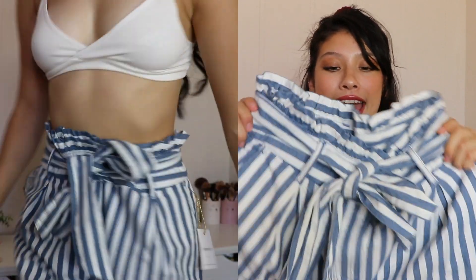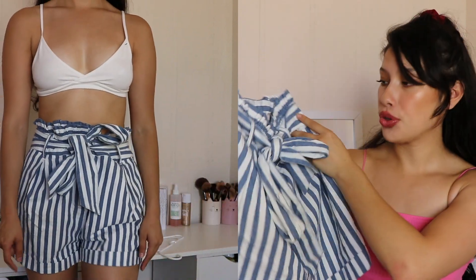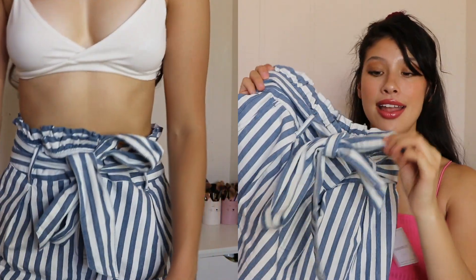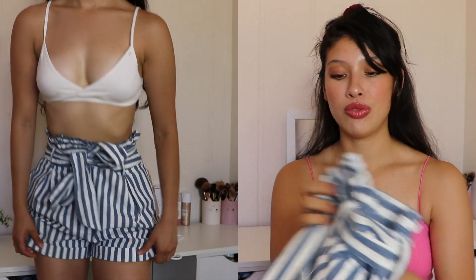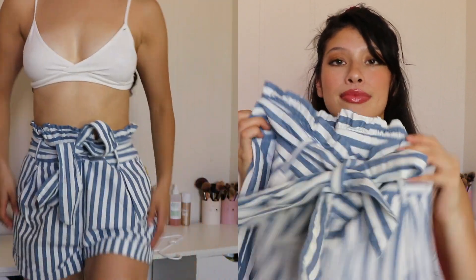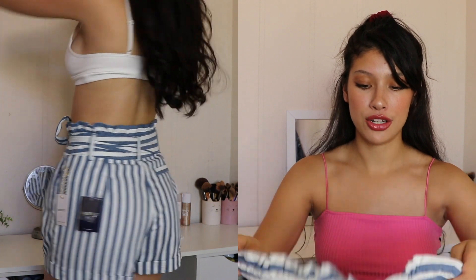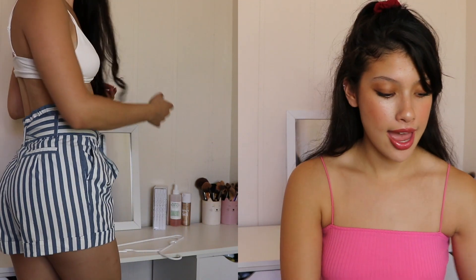Next up I got these shorts — blue and white pinstripe shorts with a tie at the front. I just thought these were really cute, very summery. These were $22.90. I feel like they'd look really nice with a white top and cute sandals — very summery, very cute, very fun.